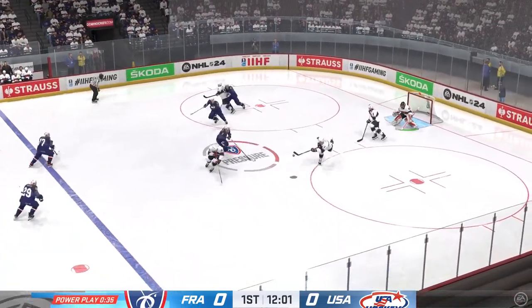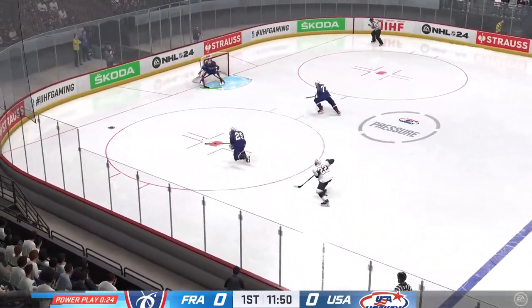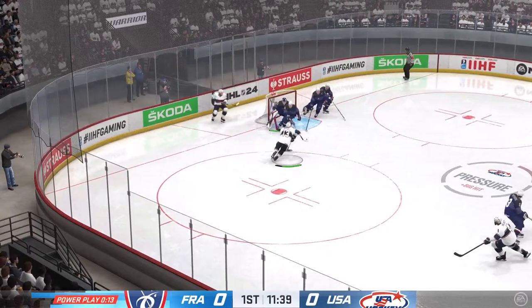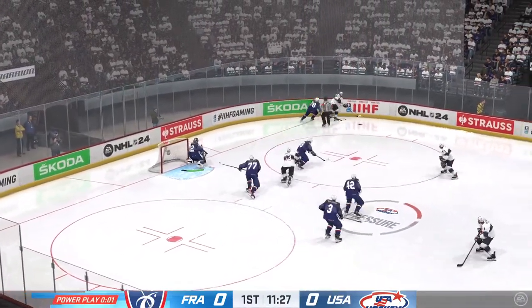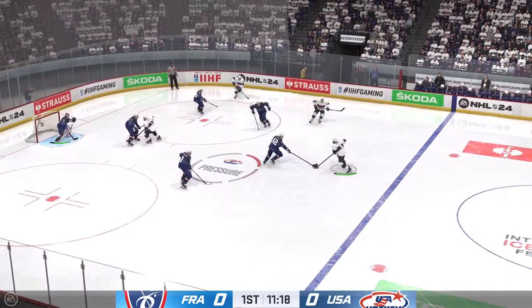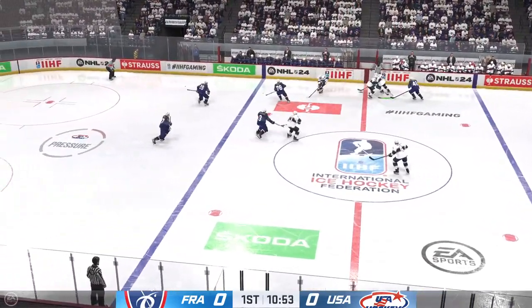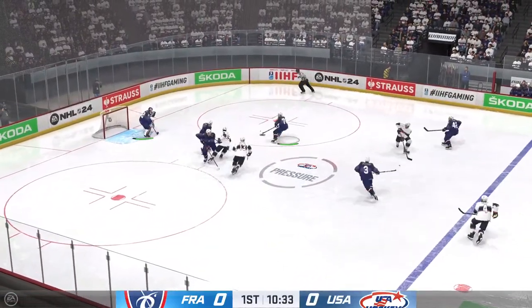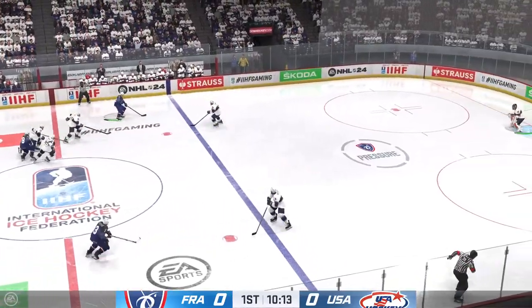With the centers tied up, he swoops in to take possession and a successful clearing attempt. France has got a hold of it along the wall. USA's PK unit gets their man out of the box. That power play wasn't very good, James — really slow and methodical, an easy read for the PK unit. You've got to fight to find something in the middle ice and get some shots on net.